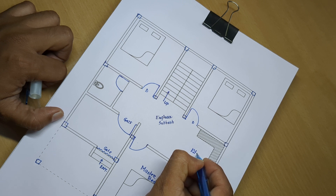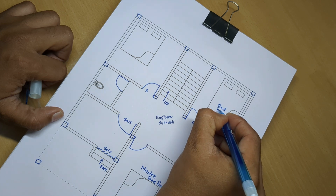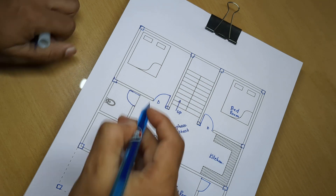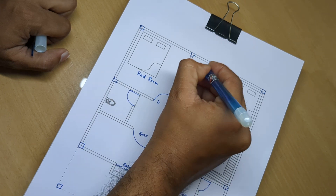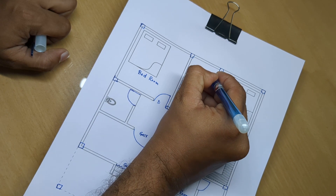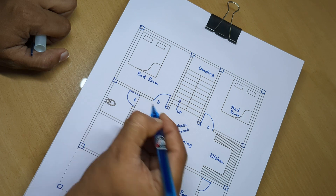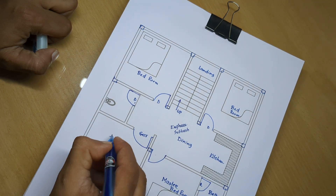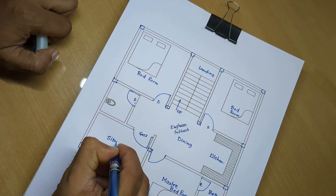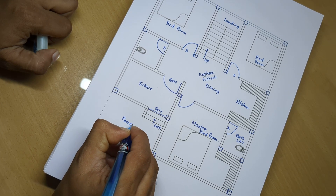Kitchen. Bedroom. Bedroom. Bedroom, landing. Dining area. Bath latrin. Sit-out area. Porch area.